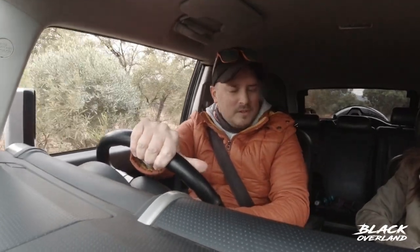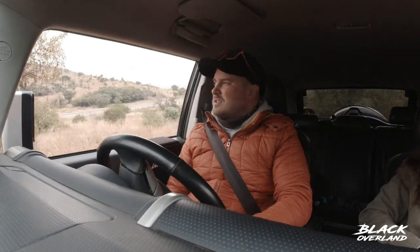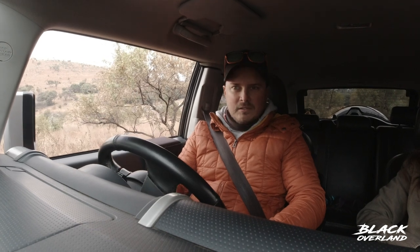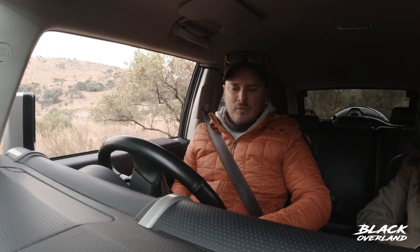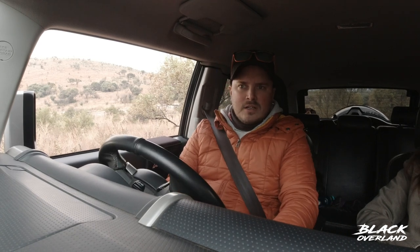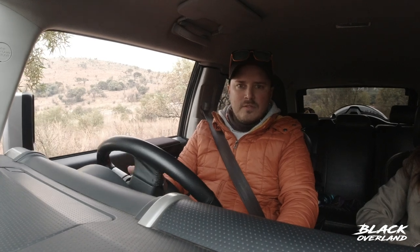Welcome back to Black Overland. Last video I did a review on the Power Plus throttle controller, but because we're doing lockdown I wasn't quite able to show you guys the benefits of the controller taking it off-road. So today we've come out to Henneps, just outside Johannesburg. It's pretty cold and miserable but we're going to take a nice little loop — it's not particularly challenging as a 4x4 track, but it's going to give us a nice opportunity to test the throttle controller's different modes and how it improves the rock crawling performance of this FJ Cruiser.